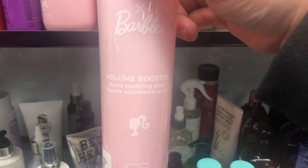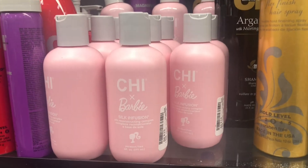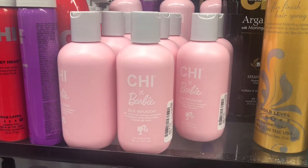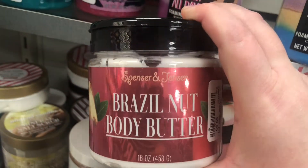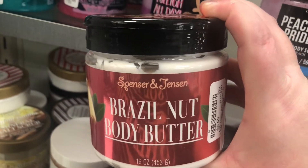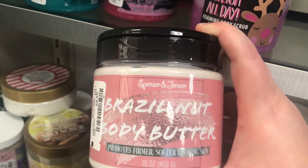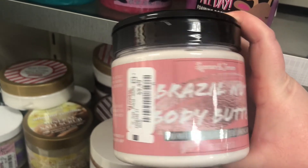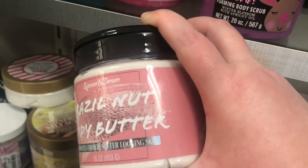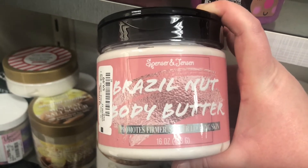There's also the Chi Volume Booster Liquid Body Glaze for $9.99. I've never tried anything from Chi but I've heard the packaging is super cute. They also have these Brazil Nut Body Butters for $9.99 — they look like dupes for the Sol de Janeiro. It even says it promotes firmer, softer-looking skin and it smells pretty identical to Sol de Janeiro, not as strong but the same type of smell.